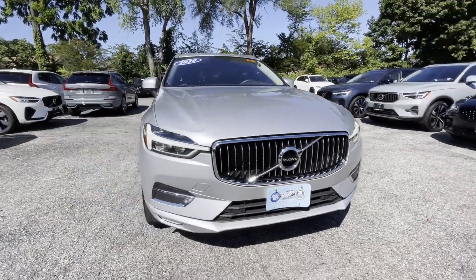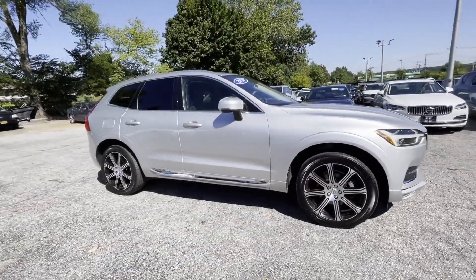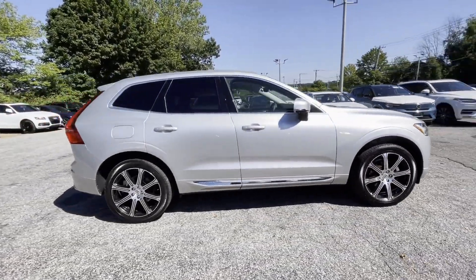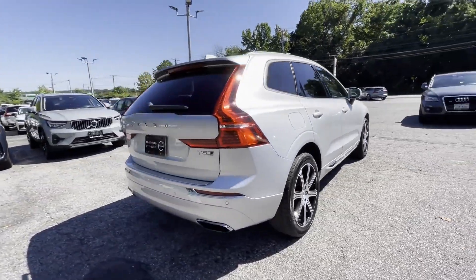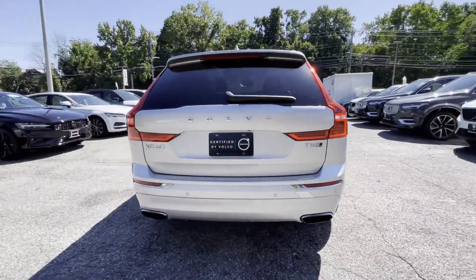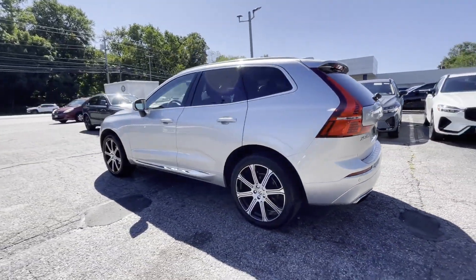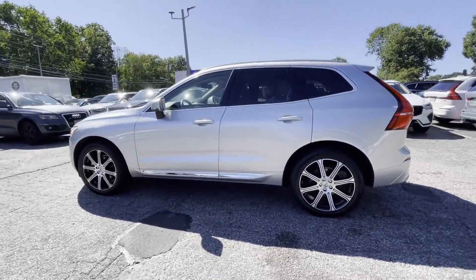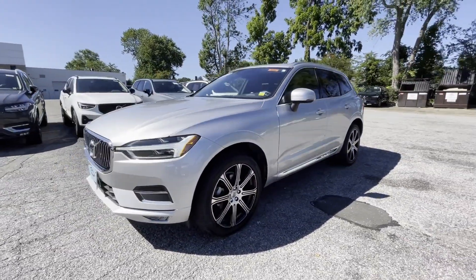2020 Volvo XC60 with less than 25,000 miles on the odometer, this SUV offers space as well as power and performance. You'll appreciate the high efficiency at a low price, as well as side view mirrors with turn signals, lane departure warning, Wi-Fi hotspot, satellite radio, navigation, and premium sound system.